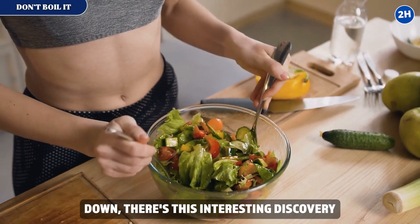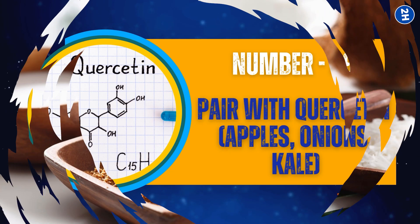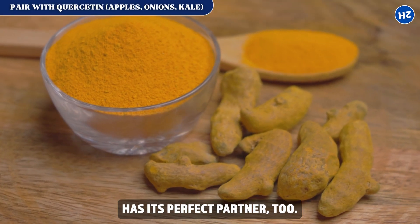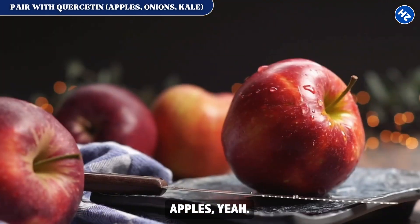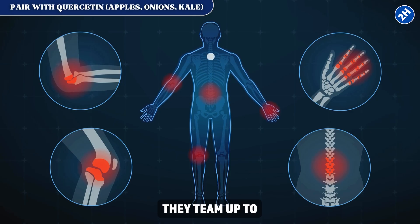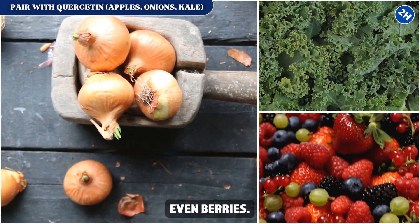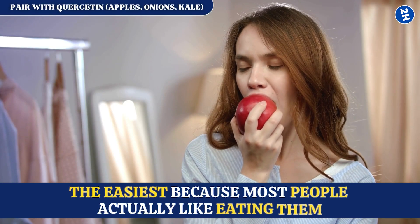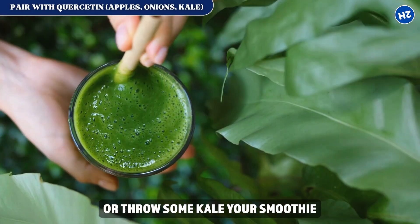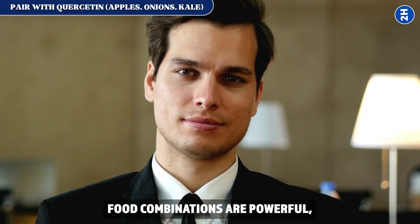Fix number 9: pair with quercetin — found in apples, onions, and kale. Scientists found that apples contain quercetin, and when you eat it with turmeric, they team up to fight inflammation way better than either one alone. It's not just apples — onions have it, kale has it, even berries. So next time you're having your turmeric with coconut oil and black pepper, just grab an apple too, or throw some kale in your smoothie. You're basically creating an anti-inflammation powerhouse without even trying.